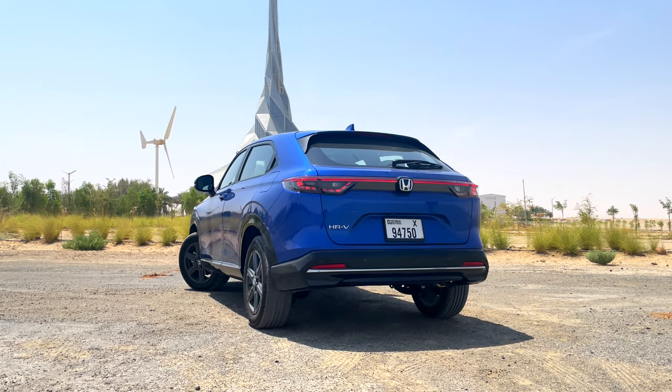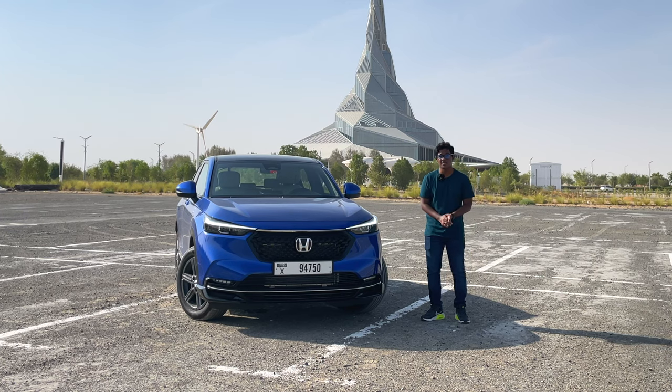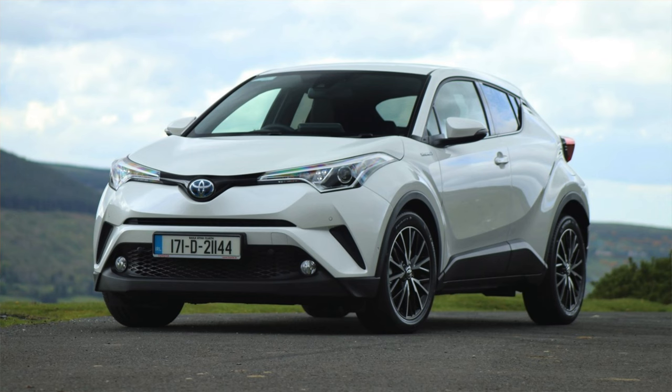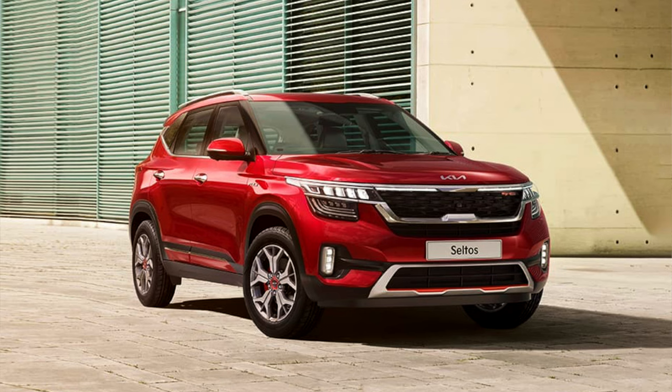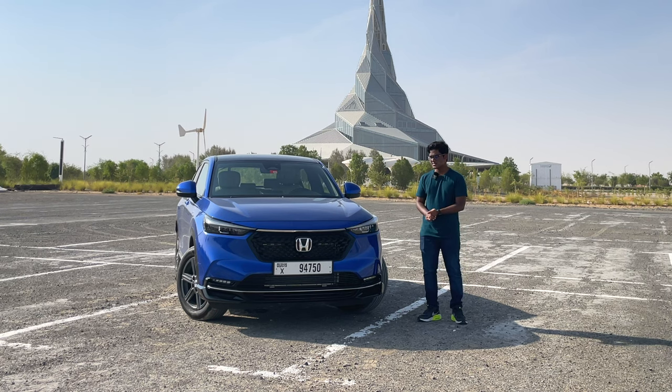The HR-V may look like it belongs to the compact crossover SUV segment, but actually it belongs to the sub-compact segment, competing with the likes of the Nissan Kicks, Toyota C-HR, and Kia Celtos. Pricing starts at 84,000 dirhams for the base DX variant, all the way up to 99,000 dirhams for this fully loaded EX trim.